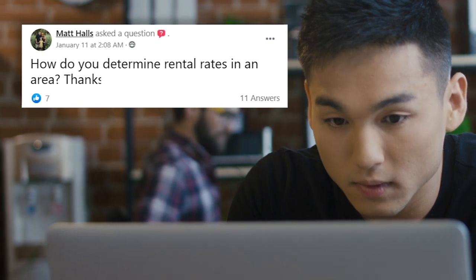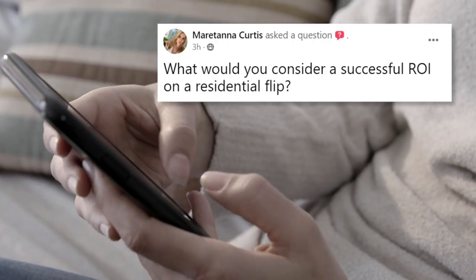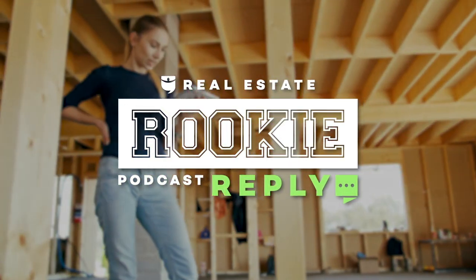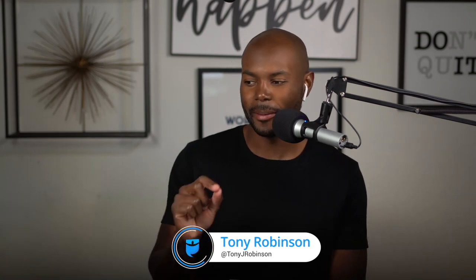This is Real Estate Rookie, episode 110. My name is Ashley Kerr, and I am here with Tony Robinson. Today is a Rookie Reply. We have pulled a question from Facebook for you guys that we are going to go over. Today's question is from Rhett Miller, who posted in the Real Estate Rookie Facebook group: how do you inform an inherited tenant of changes in ownership after you close on a property?